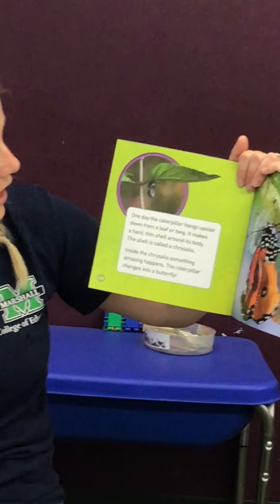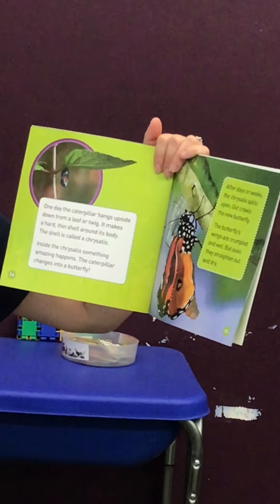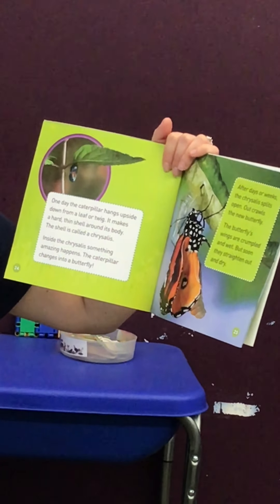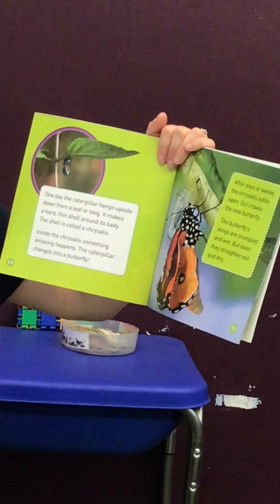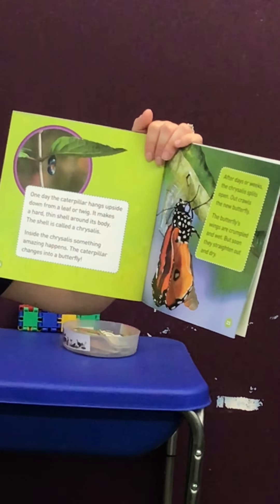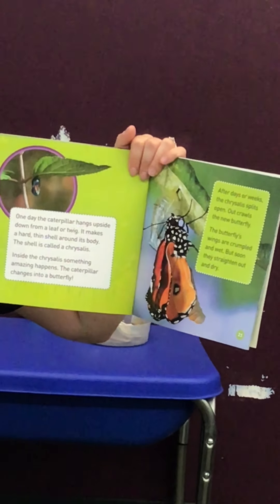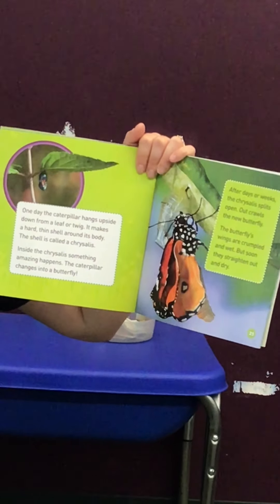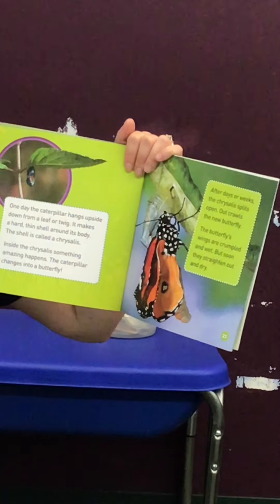One day, the caterpillar hangs upside down from a leaf or a twig. It makes a hard, thin shell around its body. The shell is called a chrysalis. Inside the chrysalis, something amazing happens — the caterpillar changes into a butterfly. After days or weeks, the chrysalis splits open and out crawls the new butterfly.